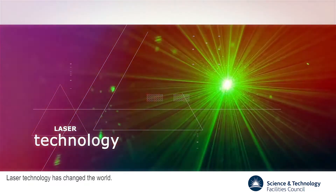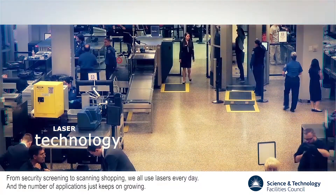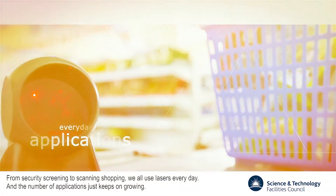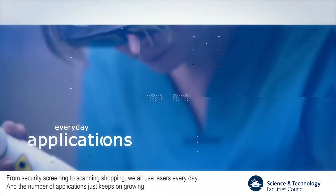Laser technology has changed the world. From security screening to scanning shopping, we all use lasers every day and the number of applications just keeps on growing.